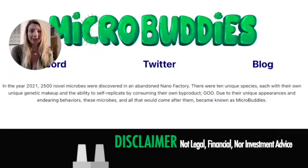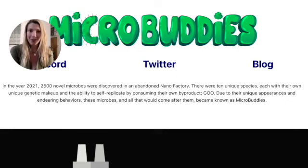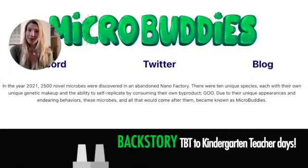No part of this video should be considered legal, financial, or investment advice. If you have questions, ask a financial professional. That said, I'm making this video for my daughter because I'm going to her first micro buddy — here's the backstory.